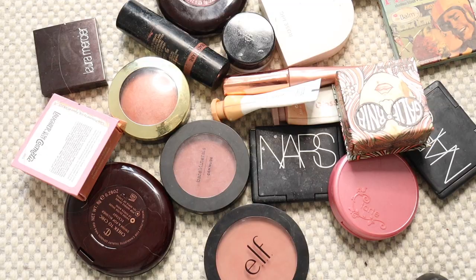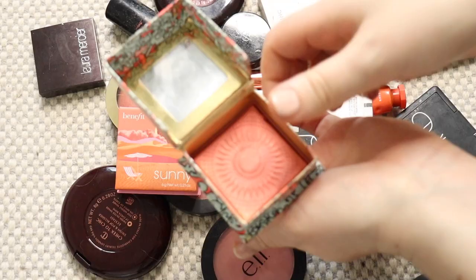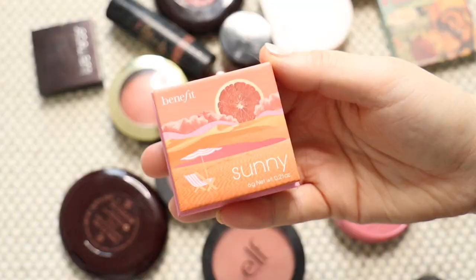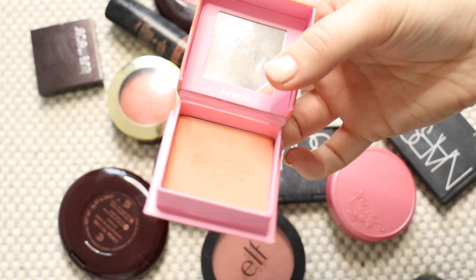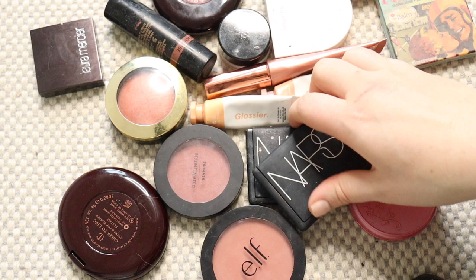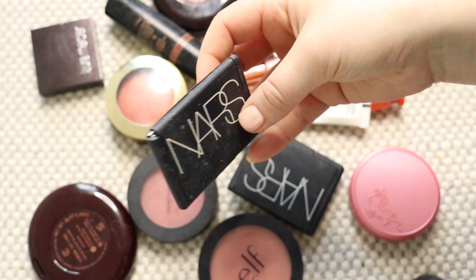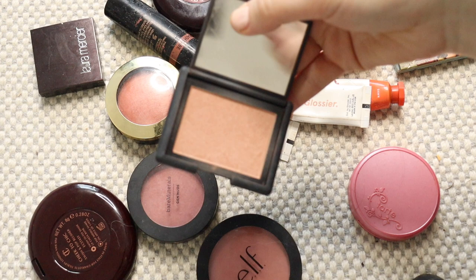Moving on to blush. Straight away there's one jumping out — I didn't even know I still had this Benefit one in my collection; I thought I'd already gotten rid of it, so this one can go. I picked this coral Benefit blush up last summer as part of their new range — a really nice coral summer shade I wore all the time last year, keeping this. I have a couple of NARS ones. Lovejoy has almost a brown terracotta undertone — it's battered and bruised but still one of my favourites, keeping it. And Madly is my go-to blush when I don't know what colour to wear — it's so neutral, a really flattering nudie pink.